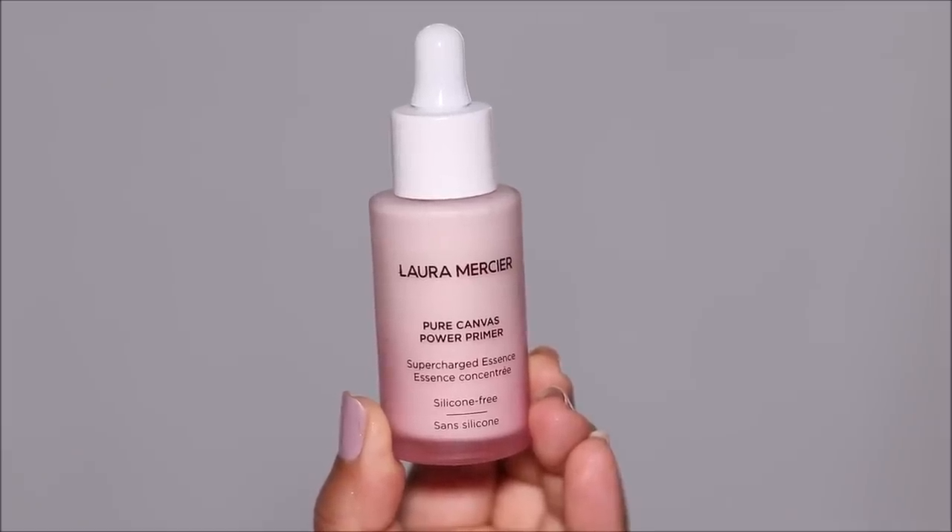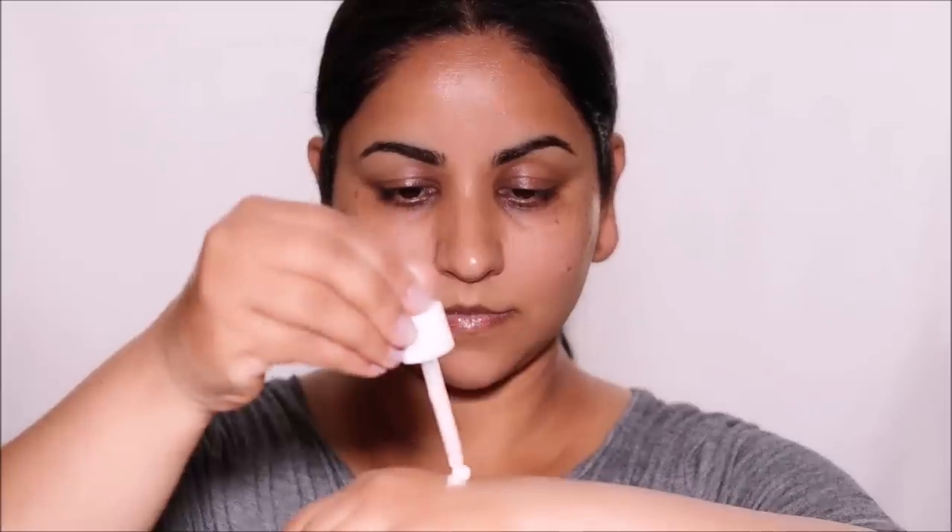For primer I'm going to be using the Pure Canvas Power Primer, again from Laura Mercier. I'm just taking a couple of drops in the back of my hand and applying it all over my face. It has a very thick milky consistency and is ultra soothing on the skin, and it definitely visibly smooths the skin. One thing I observed is the dropper isn't well designed for this thick consistency — not much was coming out — but that's not a huge problem for me personally.